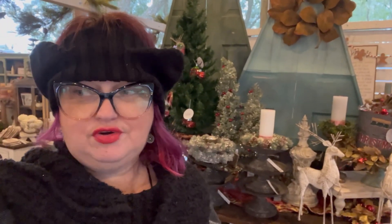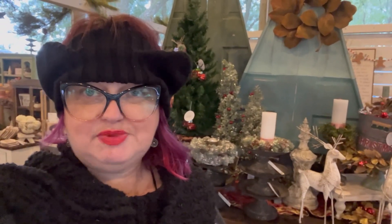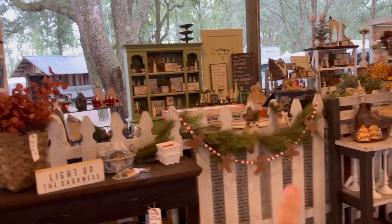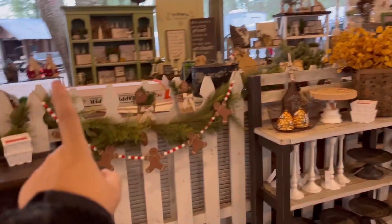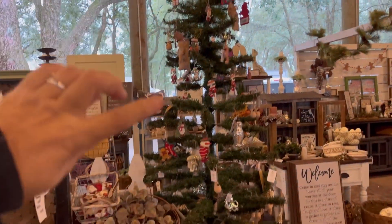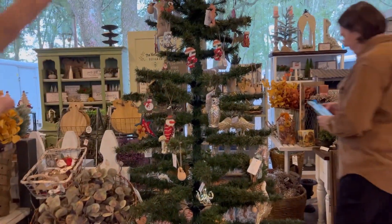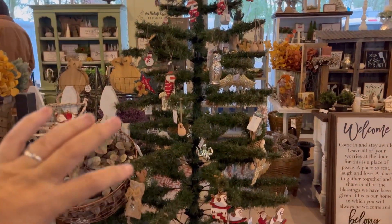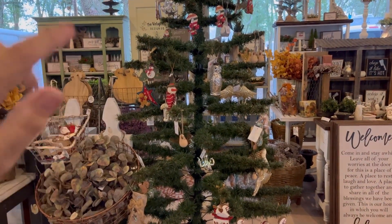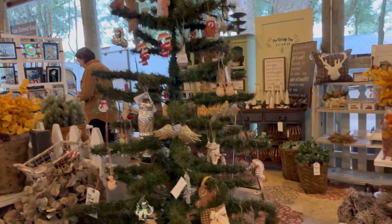Sue had to take real estate photos, which is her primary job. We did sell a couple of big pieces, so I'm still filling in some spots. This is our cash wrap area — Sue's putting out some new paper. And this is the tree I've been talking about in other videos where I got the greenery from. It's a regular Christmas tree that I cut all the odd branches off and I'm using it for ornament display. I've had a lot of compliments on it.